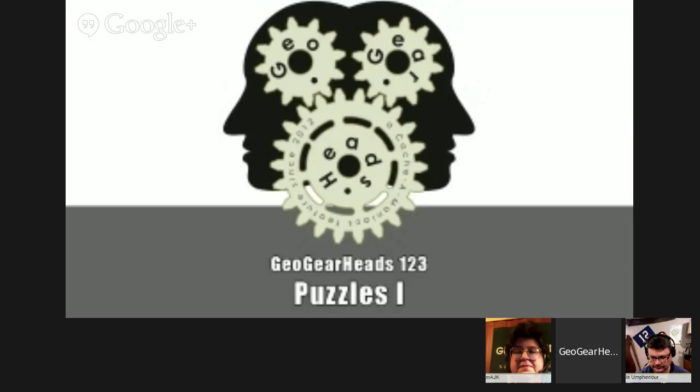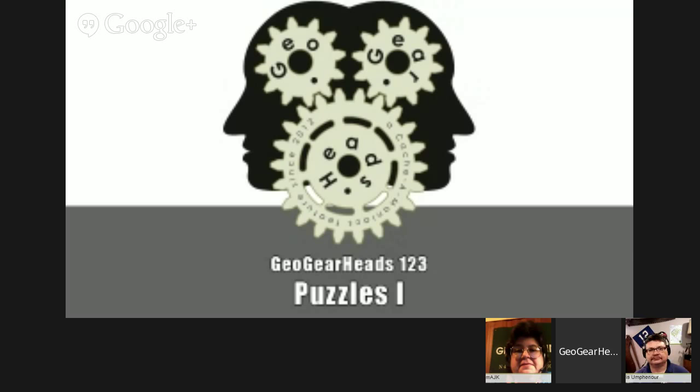Cache-A-Maniacs! Geo-Gear-Heads! It's time for another Geo-Gear-Heads episode! Welcome to the very sequential episode: 1, 2, 3.